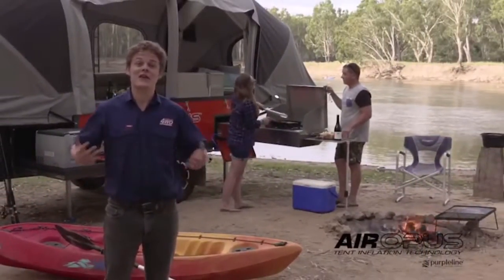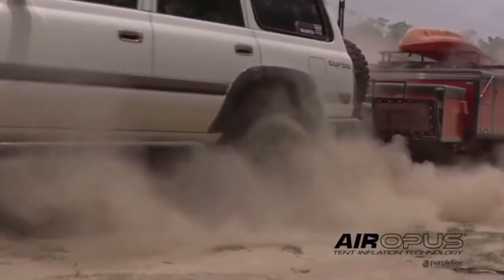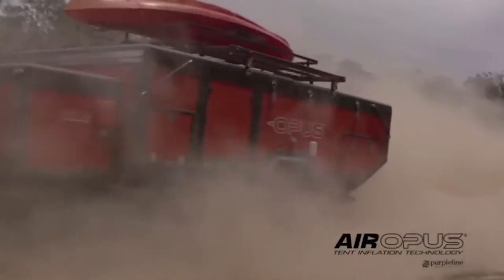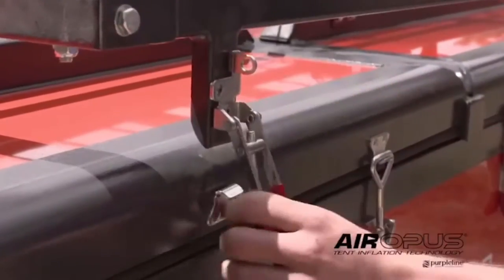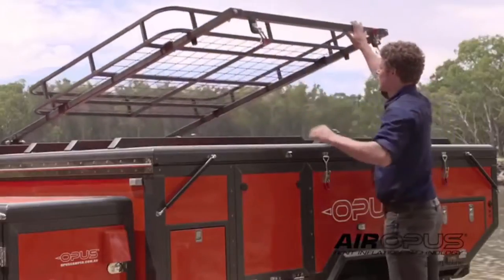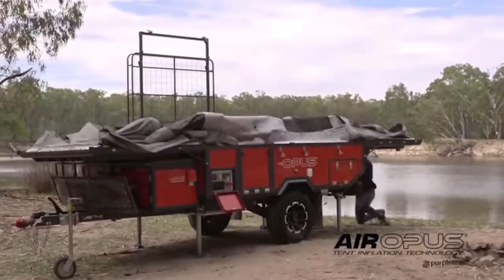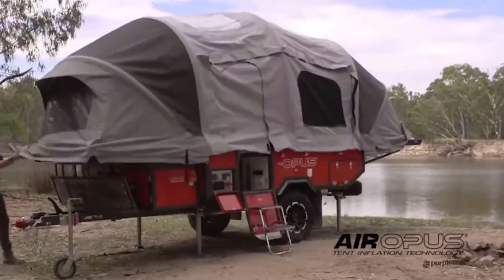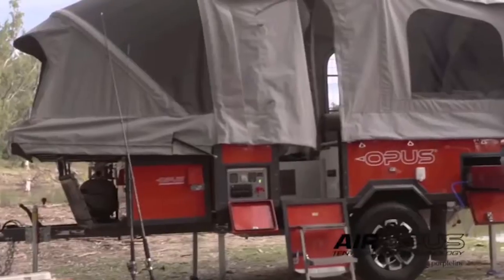What makes this so special is the entire trailer just about sets itself up. The theme here is tough luxury, and you won't believe just how well it lives up to its reputation. This is what makes the Air Opus so special: open up the dual-fold lid and then flick the switch for the onboard air pump. The tent inflates itself using heavy-duty internal air supports in place of traditional poles.